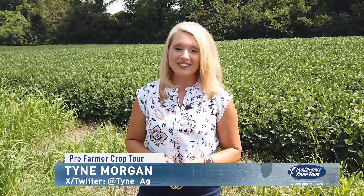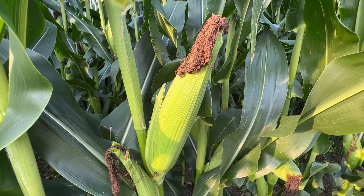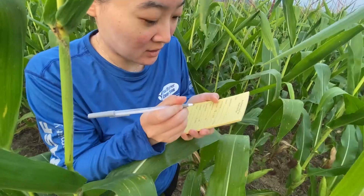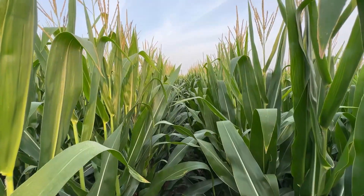Ohio may be home to some of the better growing conditions in the Midwest this year. Heat is hitting headlines this week, but here in central Ohio, temperatures are only forecast to top 90 degrees just one day. Farmers say growing degree units may actually be behind average so far this year. Day one of the Pro Farmer Crop Tour produced some surprises — field by field, ear by ear, pretty decent ears, just lacking some length, with just a little bit of kernel tip back.